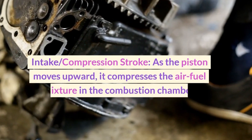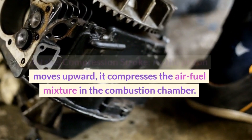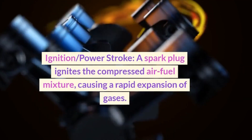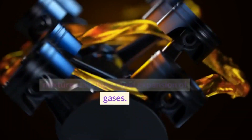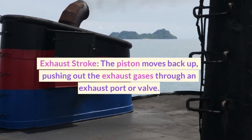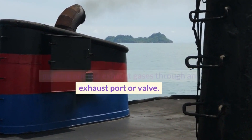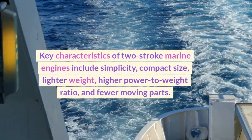Intake/compression stroke: As the piston moves upward, it compresses the air-fuel mixture in the combustion chamber. Ignition/power stroke: A spark plug ignites the compressed air-fuel mixture, causing a rapid expansion of gases. The expanding gases push the piston downward, generating power. Exhaust stroke: The piston moves back up, pushing out the exhaust gases through an exhaust port or valve.